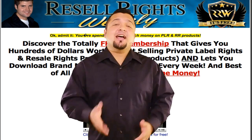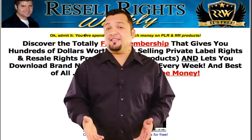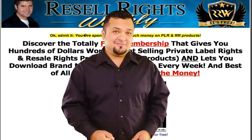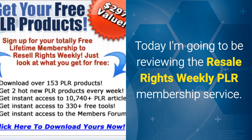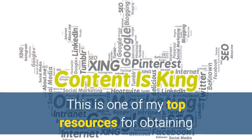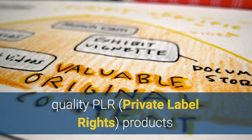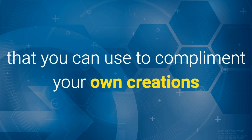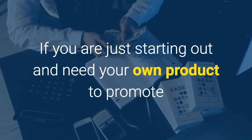In this video I show you the only way left for regular guys and gals like you and me to solve this problem. Today I'm going to be reviewing the Resale Rights Weekly PLR membership service. This is one of my top resources for obtaining quality PLR - private label rights - products that you can use to complement your own creations or sell the products and keep 100% of the profits.